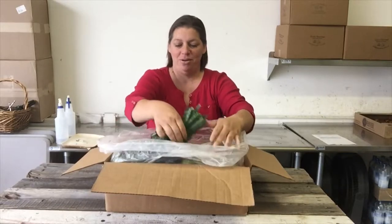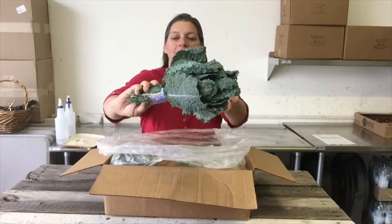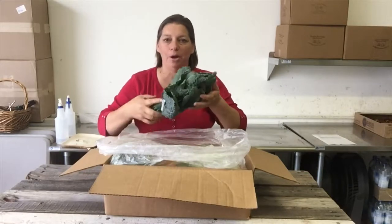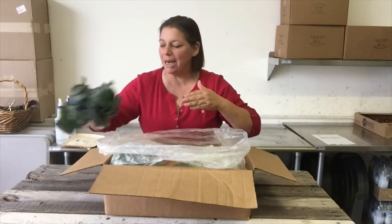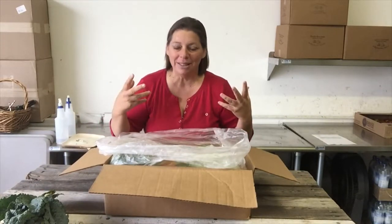We've got lovely kale, and you know some people say that kale can be bitter. I hope you know the secret — when you cut it up, go ahead and massage it a little. It really takes all the bitterness out of it.